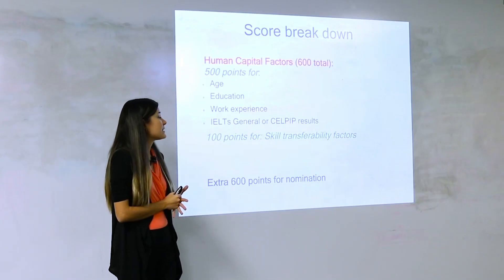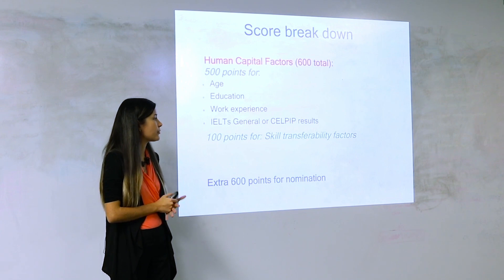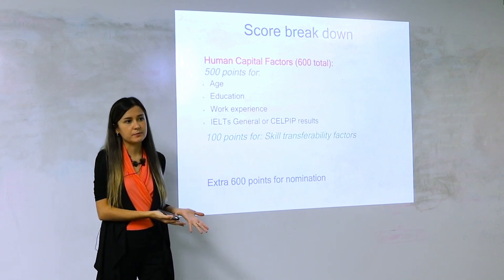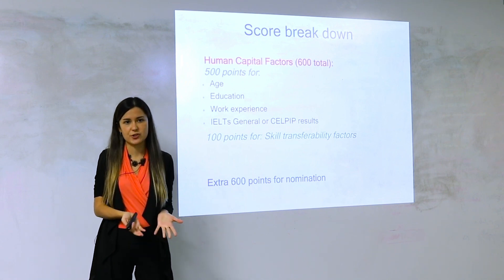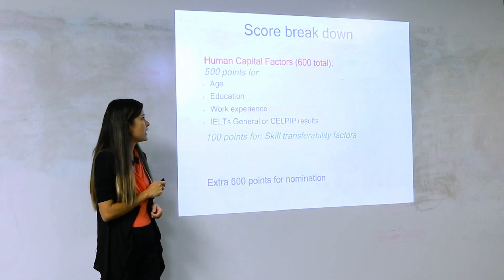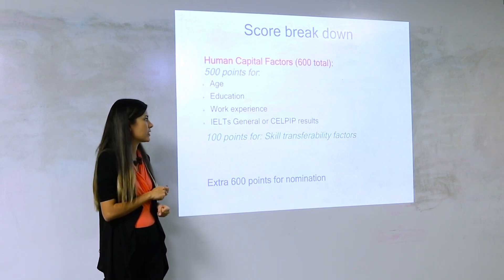What does your score consist of? It consists of two parts. The first part is what you can control — what you have pretty much right away. Most of you would be scoring out of 600. The scores are allocated for age, education, work experience, and language test results.